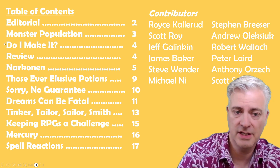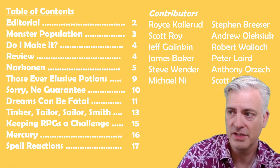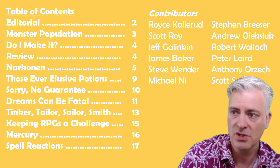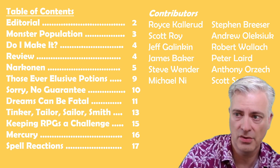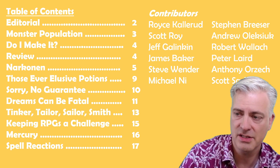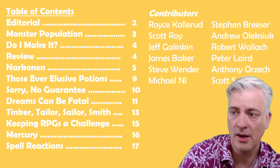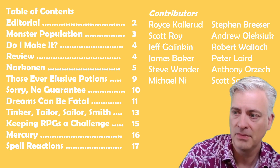You see the contributors list here — it's getting larger. Royce Callerud and Steven Brees are still involved, of course. Scott Roy, Andrew Olosiek, still there. Then new people: Jeff Gallican, Robert Wallach, James Baker. And then Peter Laird does the cover art. Other art in here is by Stephen Winder, Anthony Orzic, Michael Nye, and Scott Sackett.